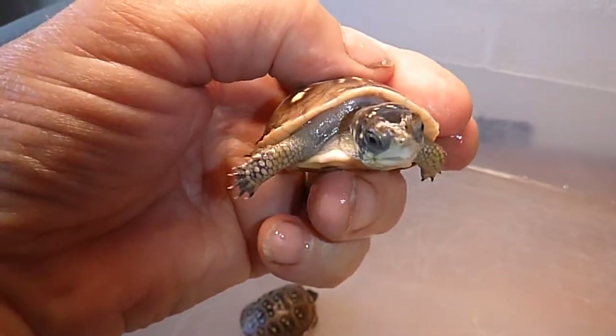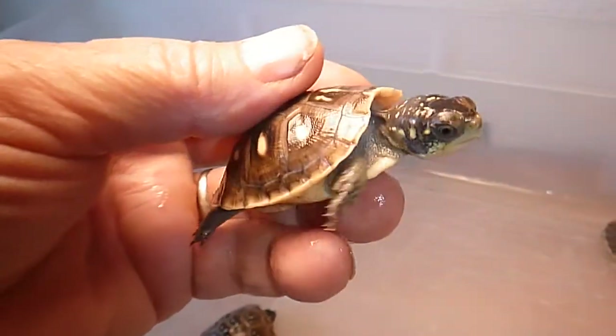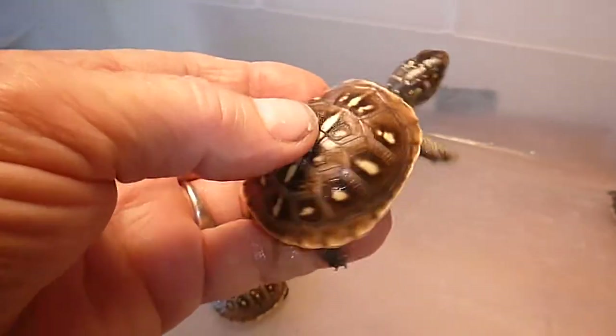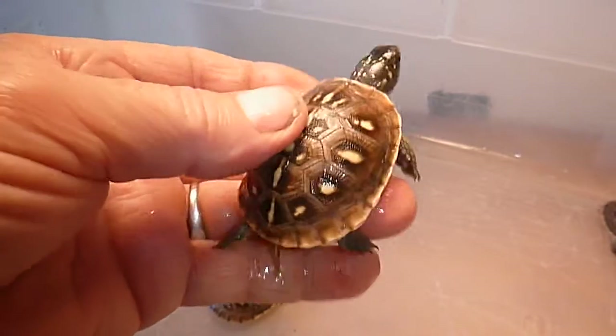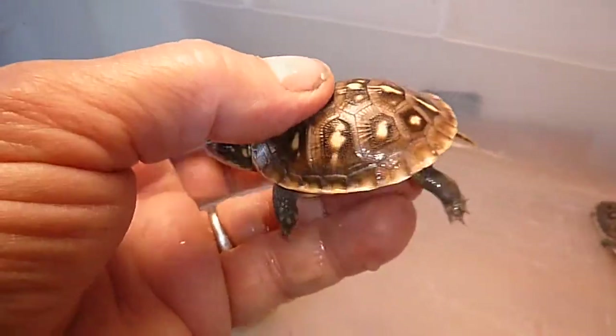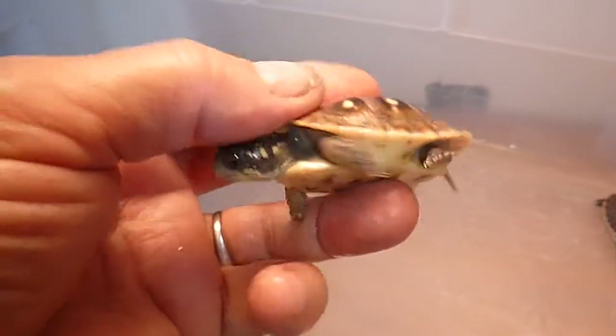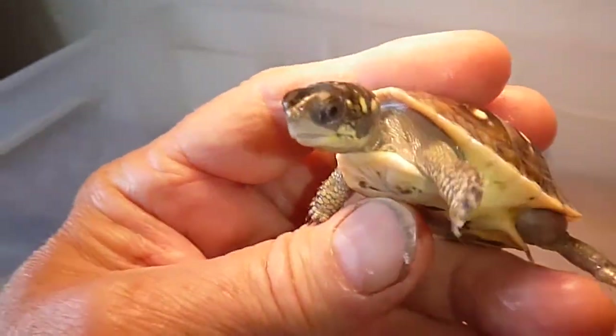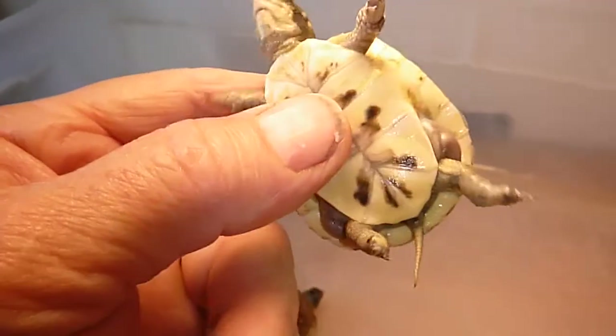I sold off my first 33 hatchlings and I decided to keep these last five over the winter and add them to my outside enclosure next spring. I'll feed them all winter long. Look at that little guy — he's just cute.